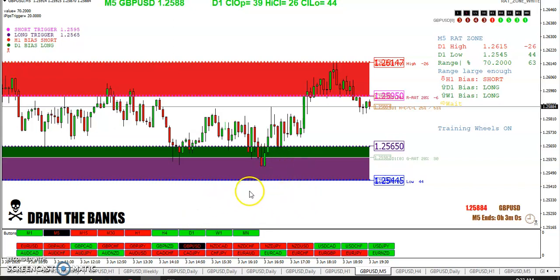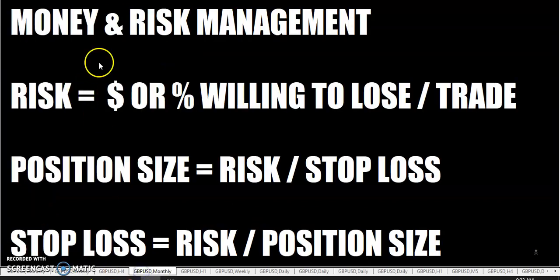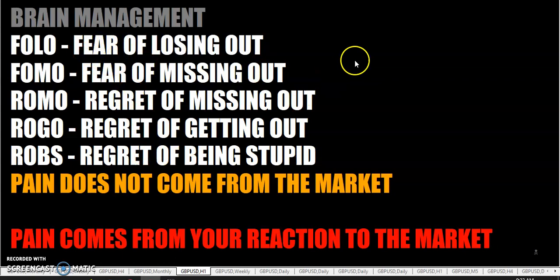You have to have your stop loss in place because price could run against you. Always have your stop loss in place — you traders should know that by now. Money and risk management must be in place. Only risk what you're willing to lose per trade. Make sure your position size and stop loss are properly calculated. Take the pips off the table before the market takes them back. Brain management: don't have FOLO, FOMO, ROMO, ROGO, or ROBS. If you're experiencing pain, don't blame the market — it's your reaction to the market.